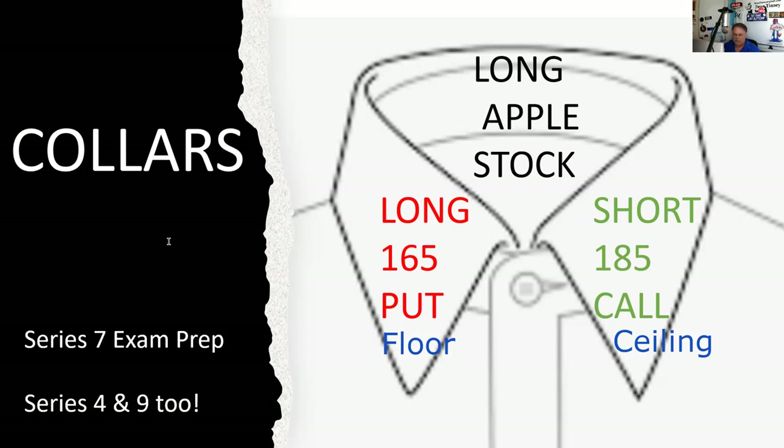I'm going to put this in the Series 7 exam playlist, in the options playlist, and in the four and nine. Like I say, very low probability — this is more of a vendor issue than something you're actually going to encounter on the test.